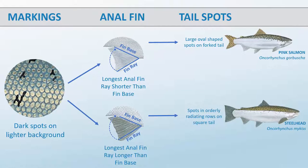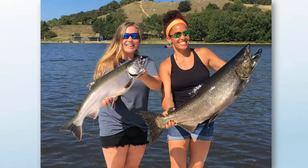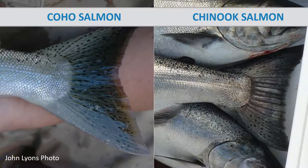Returning to the flow chart, chinook salmon and coho salmon have a relatively short anal fin ray and tail markings that are not always sufficient to distinguish between the two. Here we have a coho salmon on the left and a chinook salmon on the right. A closer look shows that the coho salmon has a few dark spots confined to the upper lobe of the caudal fin, while the chinook salmon has many dark spots on both lobes. This is typical for both species, but tail markings are highly variable in coho salmon in particular. So tail spots alone are not enough to ID chinook and coho.